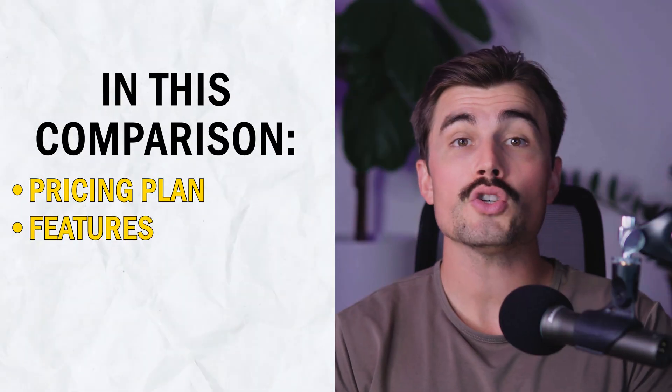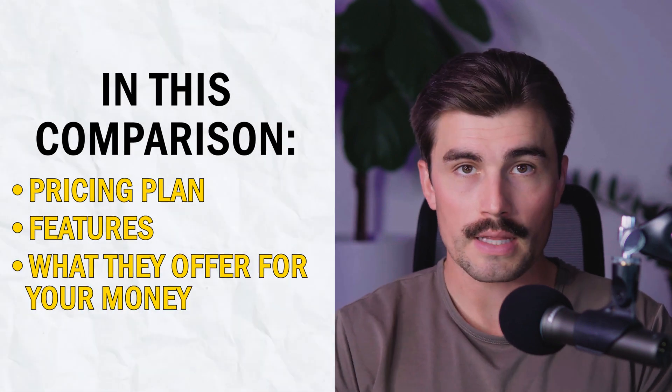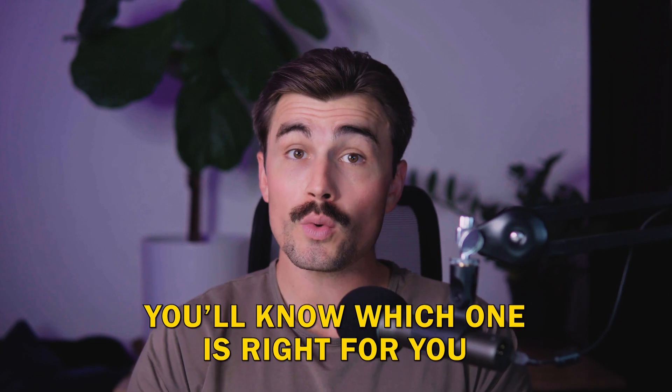We'll cover their pricing, features, and what they offer for your money. Each of these platforms is affordable, but they cater to different needs. So by the end of this video, you'll know which one is right for you.